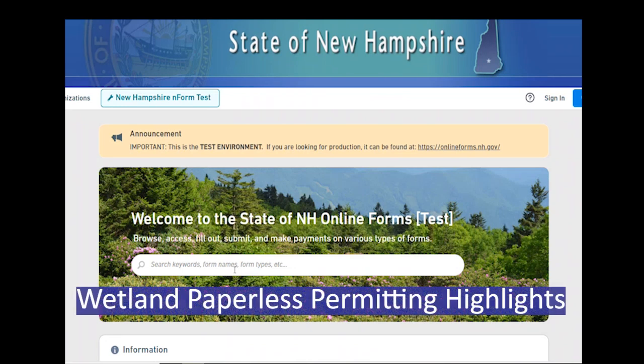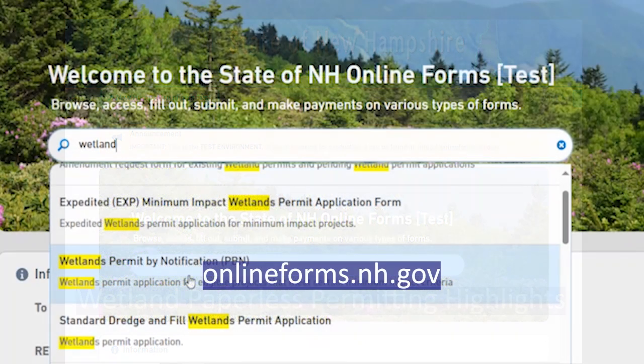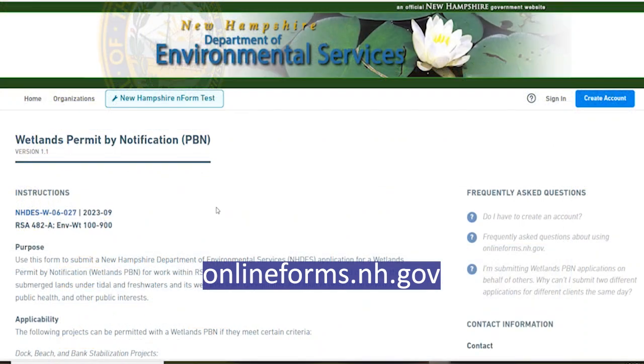As progress continues toward paperless permitting, homeowners and their agents are now able to get many types of wetland and shoreland permits without having to send anything in the mail or write a paper check. You can pay by credit card or electronic check.